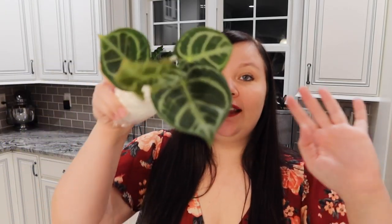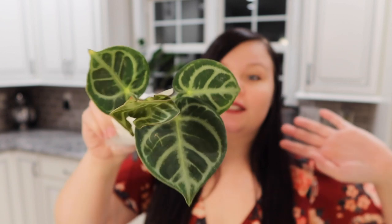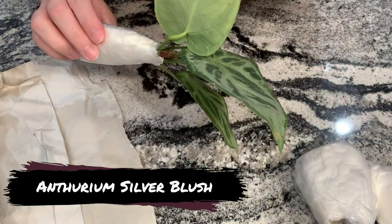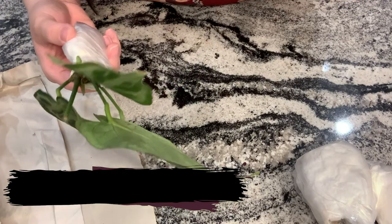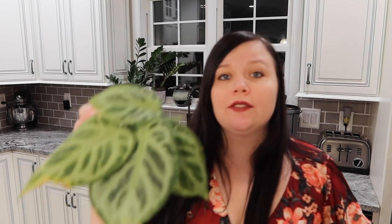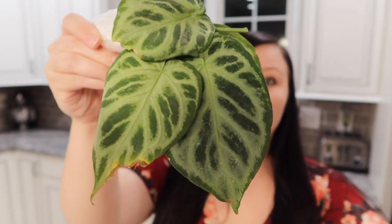This next plant is what they're selling as their Anthurium Dorayaki, which makes sense because it is so round. The veining appeared a bit different than mine so I didn't assume it right away. I believe this one is actually their Silver Blush — it also looks like a Magnificum x Crystallinum hybrid. It's really pretty and the silver on this one is absolutely stunning.